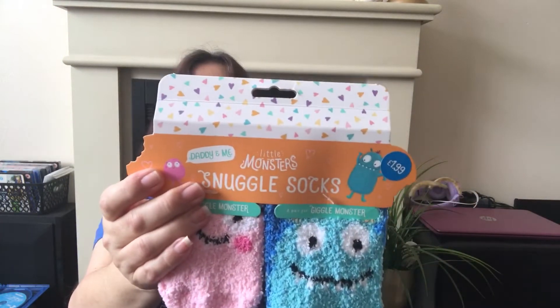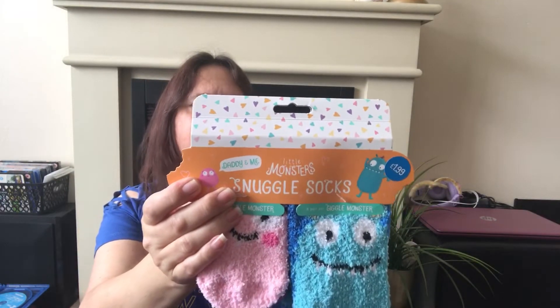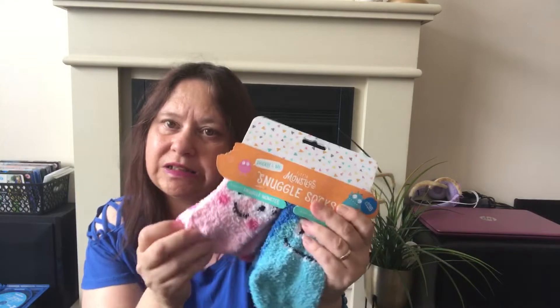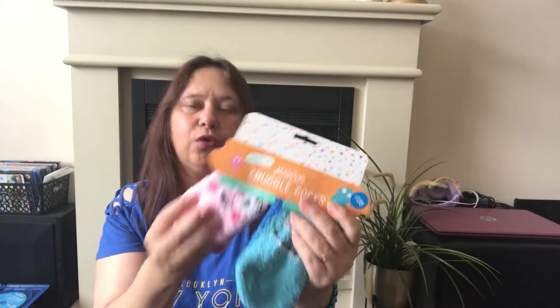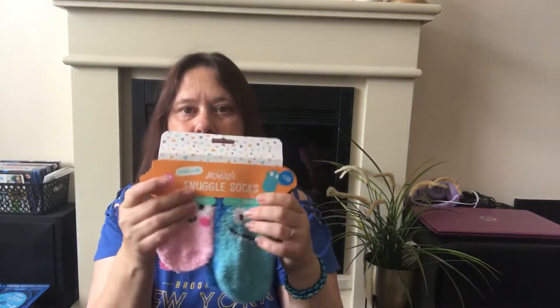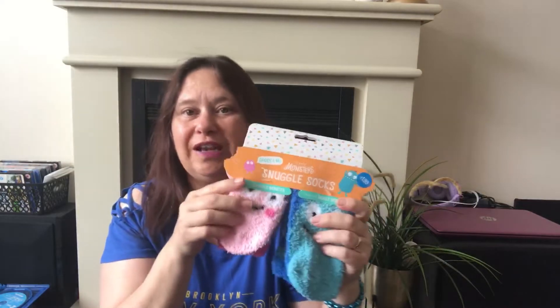I'll start off with the Card Factory — I picked up two items. The first one I picked up for our eldest son and granddaughter with Father's Day coming up. It's these socks — men's size UK 8 to 11, and then kids' size age 3 to 7. So you've got 'Giggle Monster' for the dad and 'Snuggle Monster' for the little girl. They also do two blue pairs if you've got a little boy.